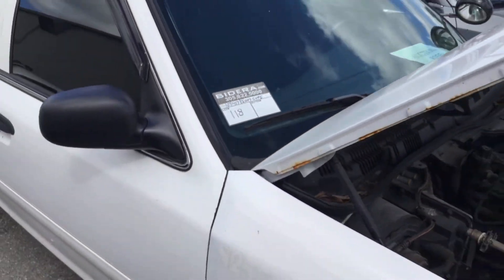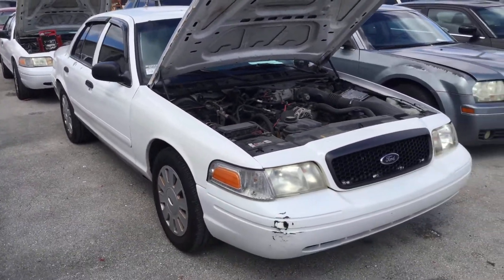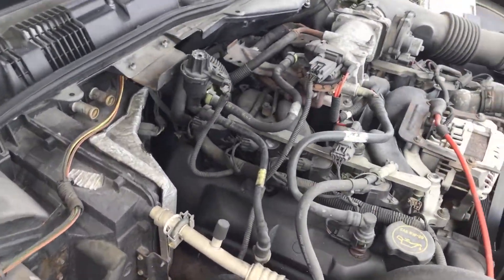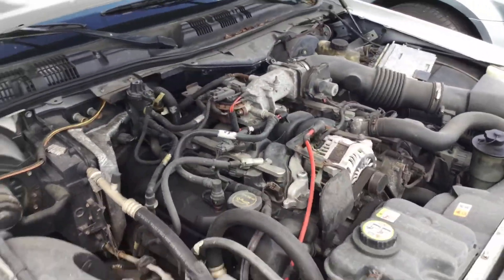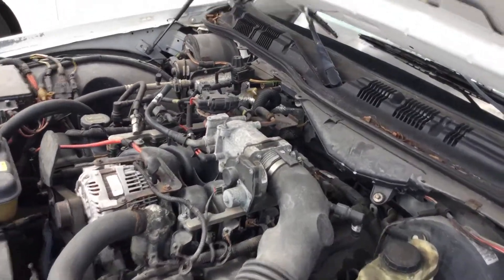Lot number 118 is a 2007 Ford Crown Victoria Police Interceptor. This one has 107,000 miles. Motor sounds good — I've had it running for about 30 minutes. It has not overheated. It idles smooth, revs up nice. Automatic transmission engages and the AC is cold.